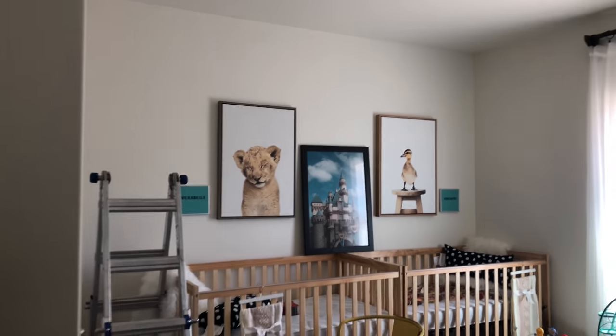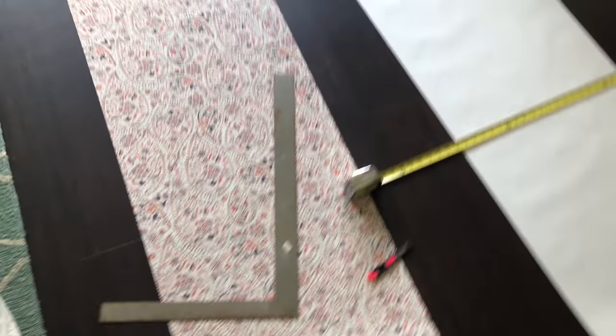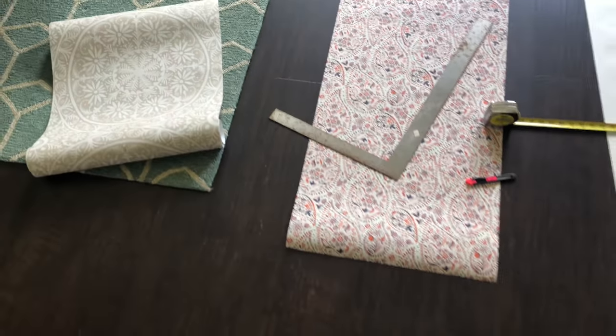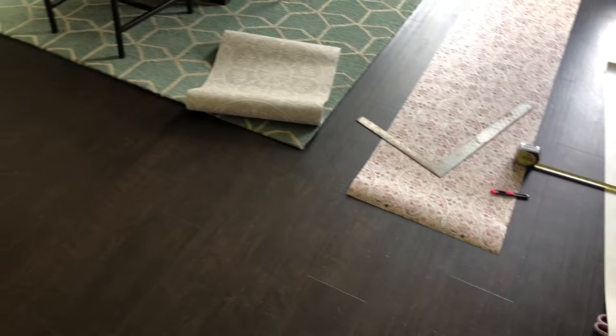I've had a million ideas but I'm hoping it works out. I'm going to try these wallpapers — I couldn't find enough to just do one, so I'm going to alternate them in stripes and hope that it looks cute. Now I'm measuring it to make sure I have enough. Wish me luck!